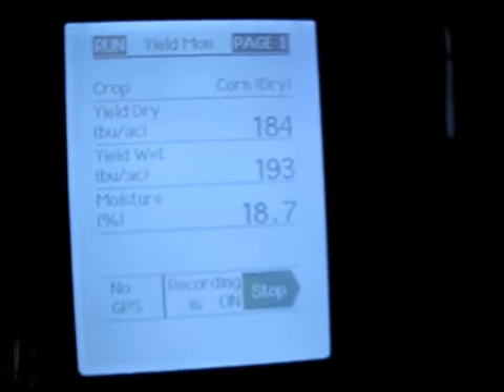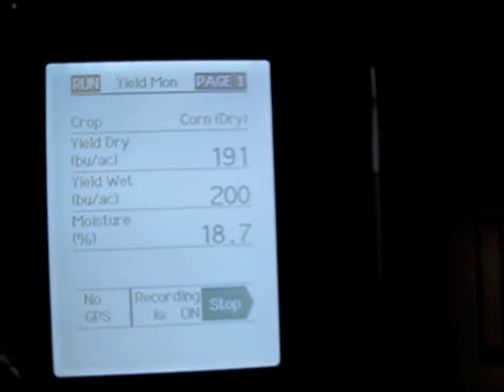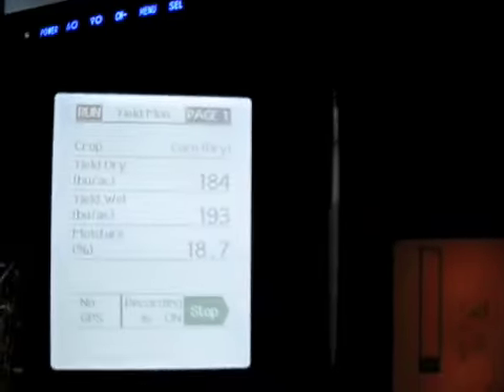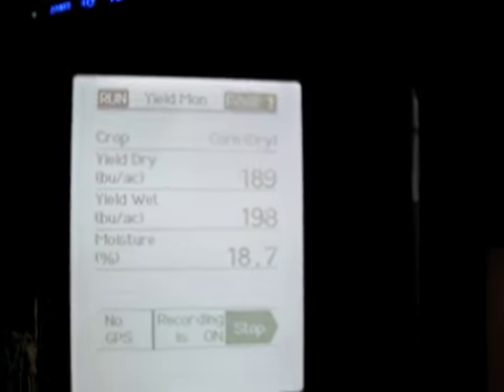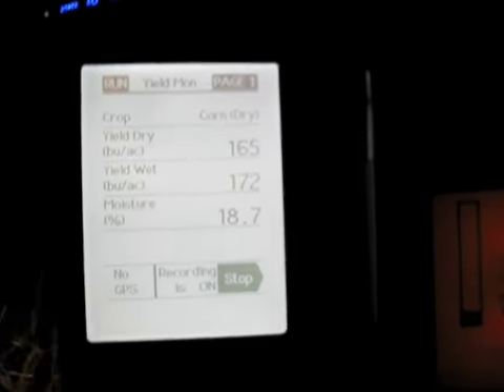Finally some respectable moisture — down to about 18, 19. I haven't seen the ticket from the elevator yet. Sometimes it varies a little bit between the yield monitor and the elevator. The yield seems fairly normal, so I think the moisture is probably pretty close. Took it this long to dry down, I guess.